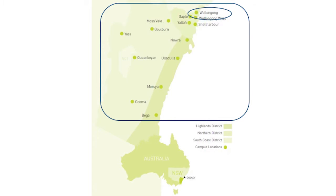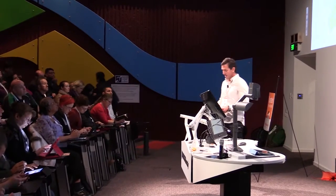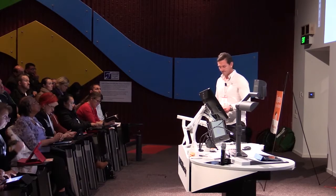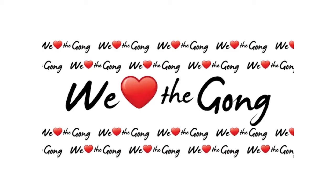Our section is based in Wollongong on the south coast of New South Wales, but our institute covers from Wollongong all the way down to Bega on the far south coast. There are 15 local government institutes — and yes, we love the Gong.